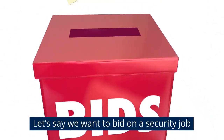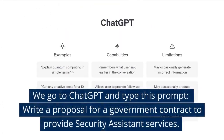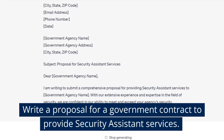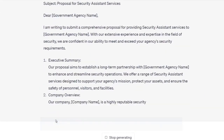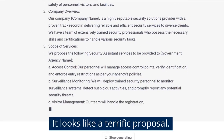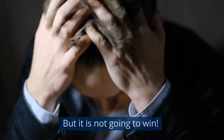Let's say we want to bid on a security job. We go to ChatGPT and type this prompt: 'Write a proposal for a government contract to provide security assistance services.' And here's what it wrote — it looks like a terrific proposal, but it's not going to win.